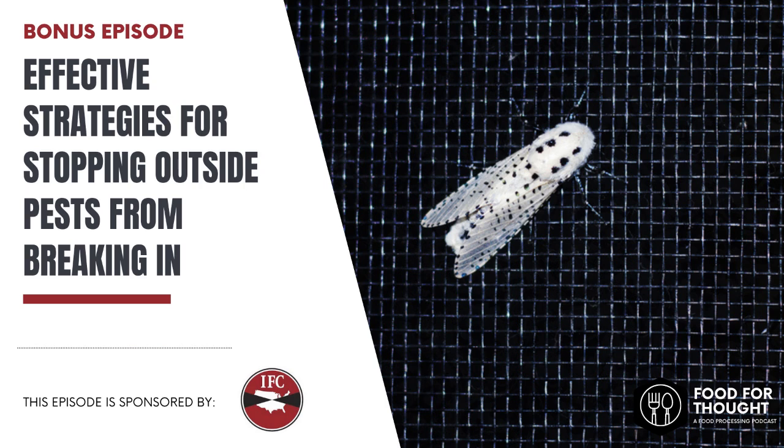We're recording this in the springtime, and something I noticed even around my own home is the uptick in the number of flies or bugs I see flying around. I would imagine food processors have a very similar issue. What type of pests would processors typically expect to see in the spring? In the springtime, we're going to see all kinds of pests. It's going to include birds, rodents, and insects.